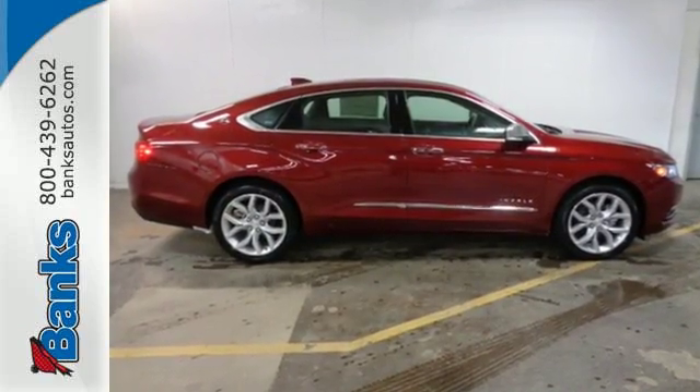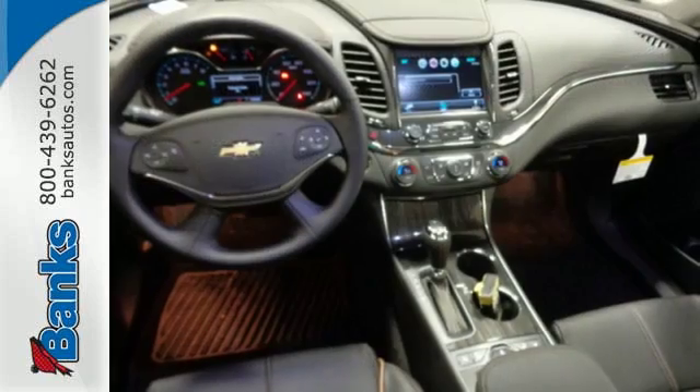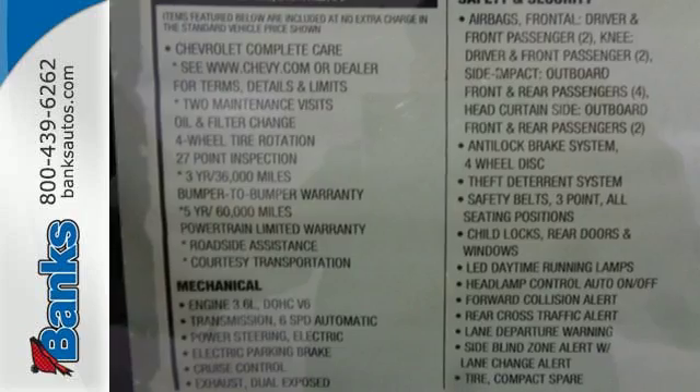Whether it's a family trip or a weekend with friends, there is plenty of space for everything you need and plenty of room for five inside. The stability track keeps the ride as composed as you are, and the power driver's seat lets you find the perfect position. It also comes with OnStar with 4G LTE and